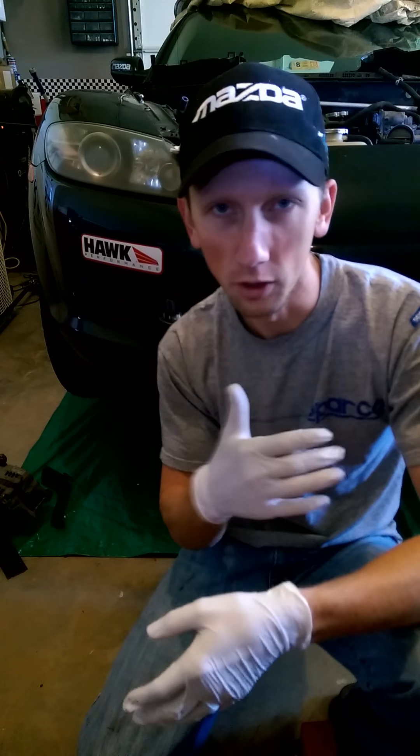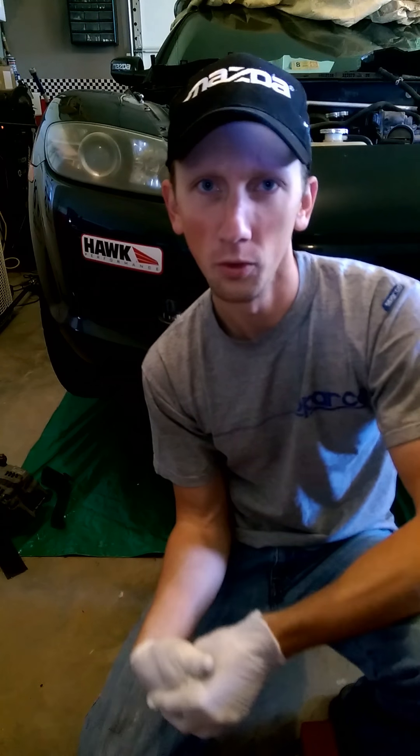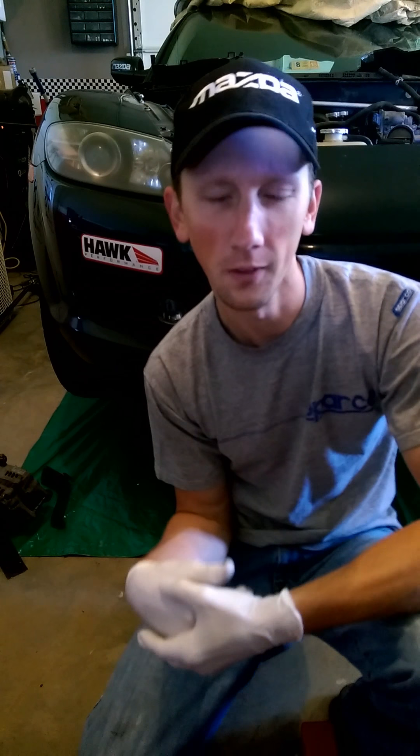Hey guys, quick update on our 2004 Mazda RX-8 motor still in the car. I've actually got a little bit of a head cold and injured myself a few weeks ago, so I've been in the garage a lot less frequently than anticipated. But don't worry, still looking forward to getting this thing out and rebuilt and probably back in the car sometime in mid to late June to get break-in done and get back on the track.